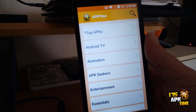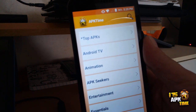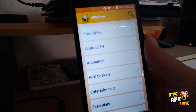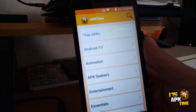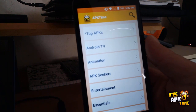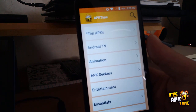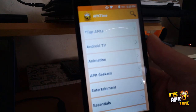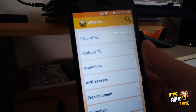I hope everybody finds this channel useful and helpful. This channel is here to inform you of new updates and hot new apps that we find worthy to add to the APK Time repository for your entertainment, efficiency, and convenience.